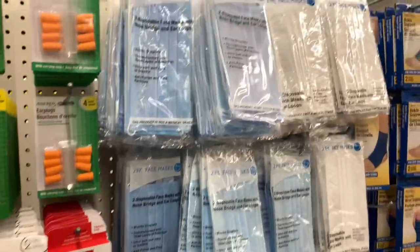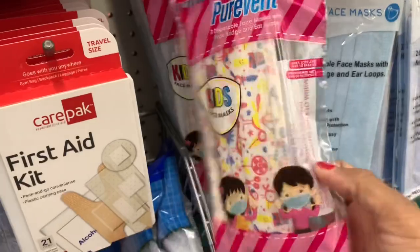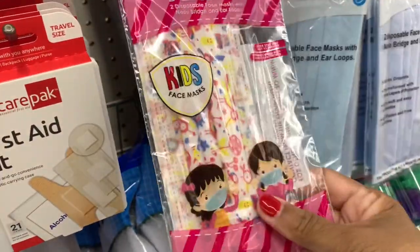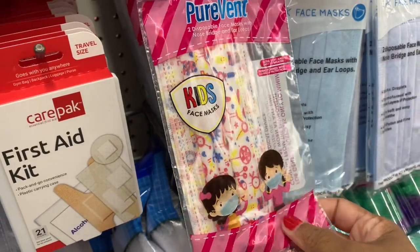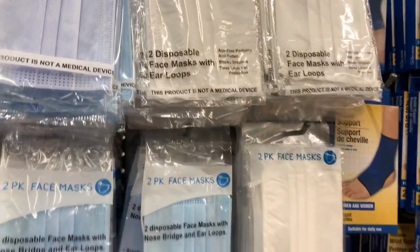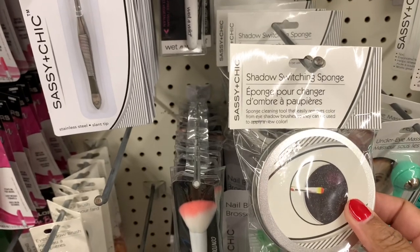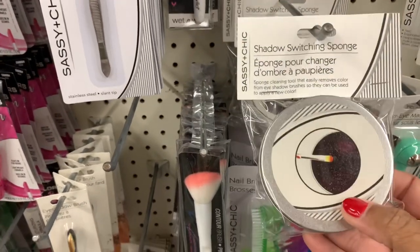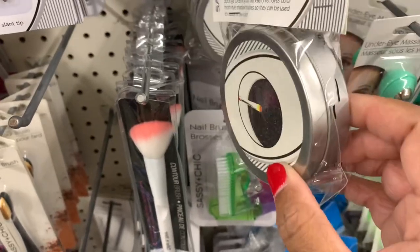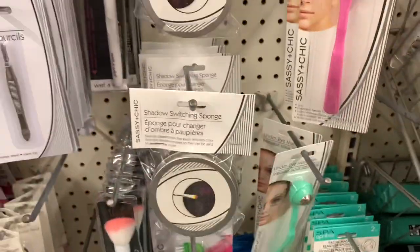They have a lot of two-piece face masks - look how cute these are for kids, you get two face masks. That's the only pattern I see. They have the blue ones and the white disposable face masks as well. They also have this shadow switching sponge - the sponge is on the inside - and it comes in a little tin can, available in green and pink.